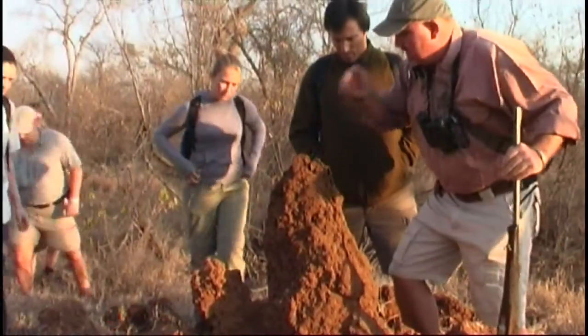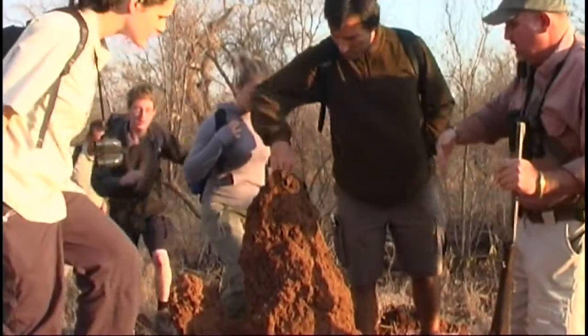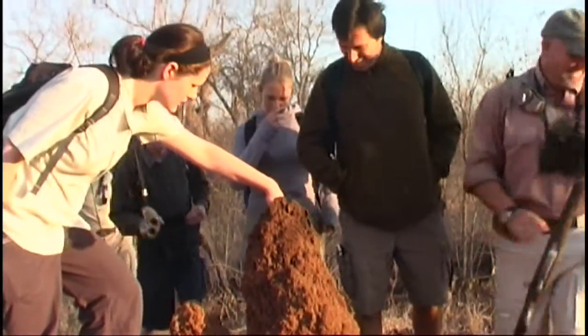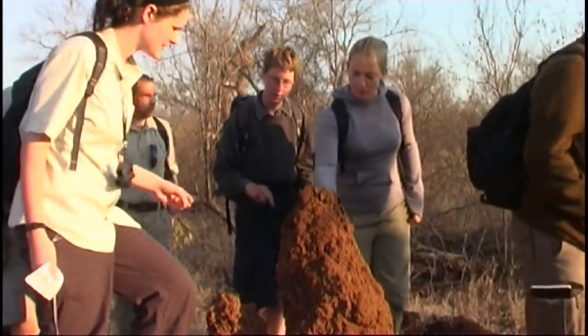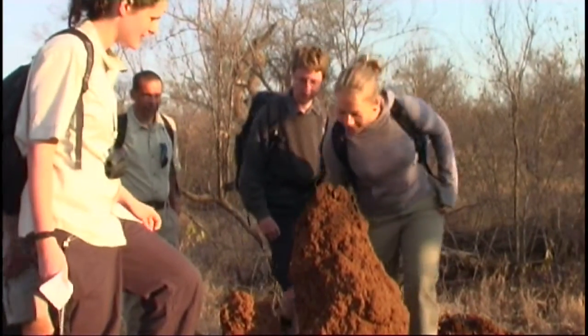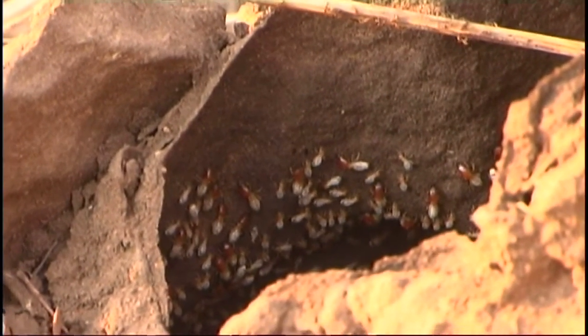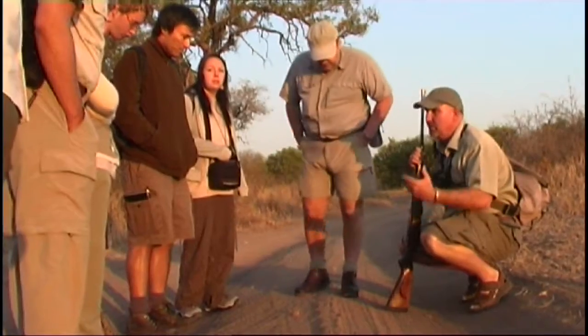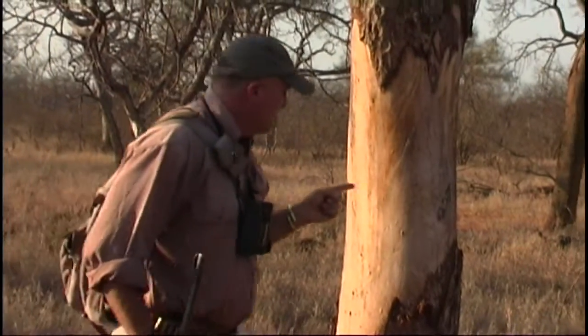Just put your hand in over here — just feel that. Holy heat! Something has come in and destroyed it, so you've got all these soldiers. The course is conducted by a fully qualified and registered field guide with specialist knowledge and skills.